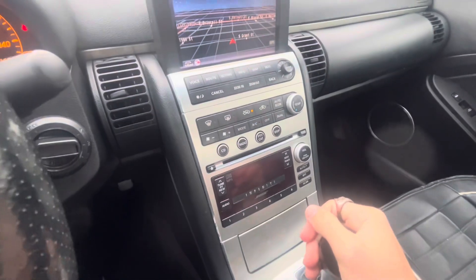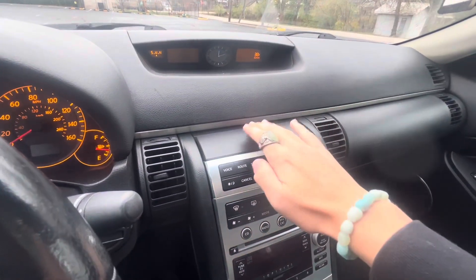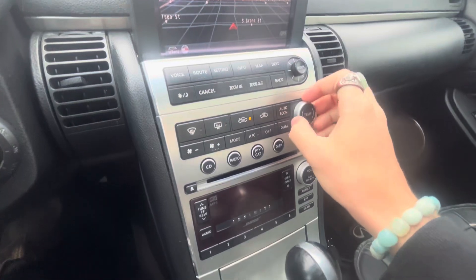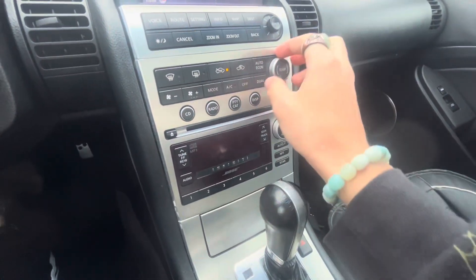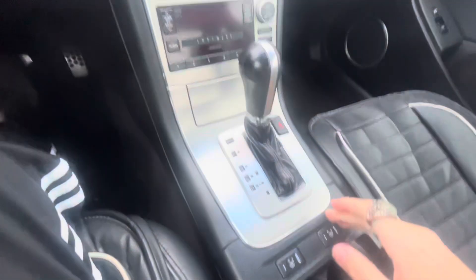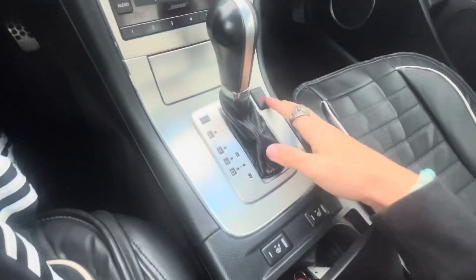I don't think it's got a backup camera. You can make this screen go down and then come back up. Single zone climate — I don't think there's a dual zone — with AC. This is kind of complicated, but there are two-stage heated seats for the driver and passenger.